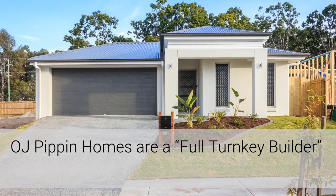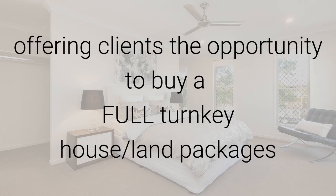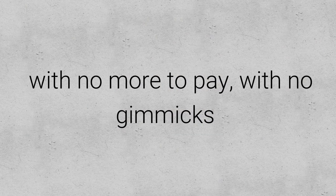Hi, I just wanted to let you know that OJ Pivot Homes are a full turnkey builder. They offer their clients the opportunity to buy a full turnkey house and land package with no more to pay.